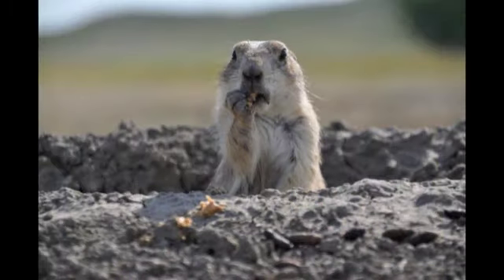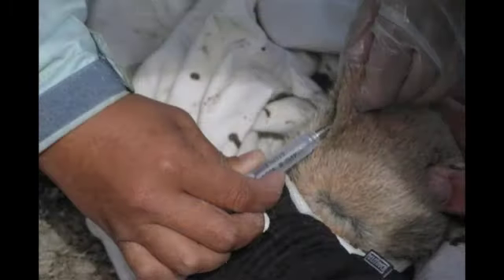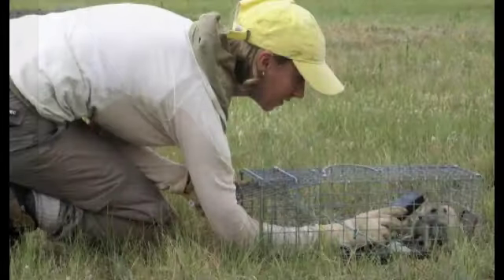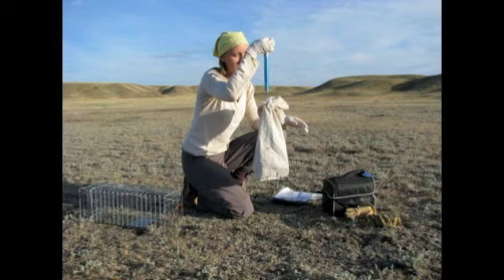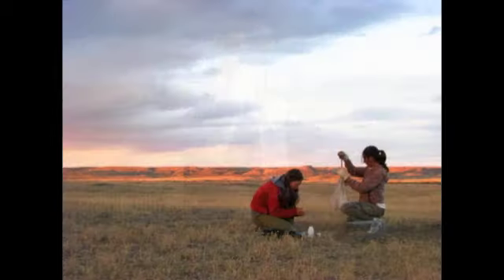When the prairie dogs are caught, researchers inject them with a microchip. It helps keep track of the animals when the researchers return the following year. Researchers measure the weight, age, and overall health of the prairie dogs. They collect blood samples, and if the prairie dog has any fleas, they take some of them too. When it's all over, they dye some of the prairie dog's fur to mark them.